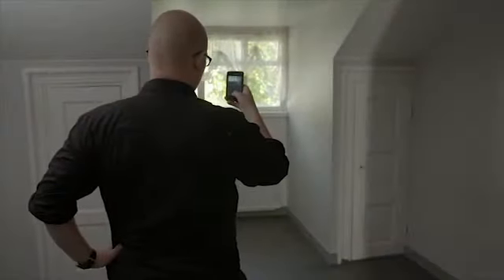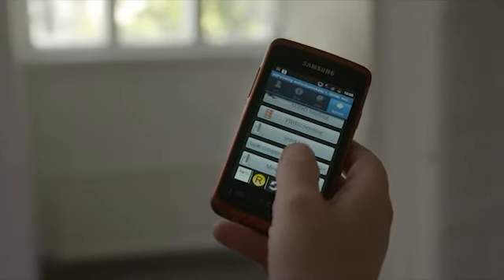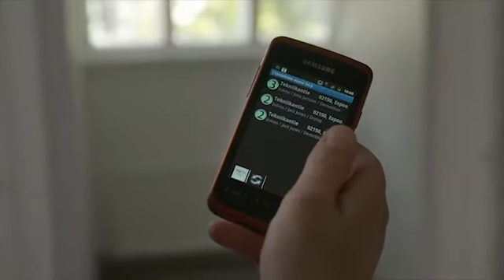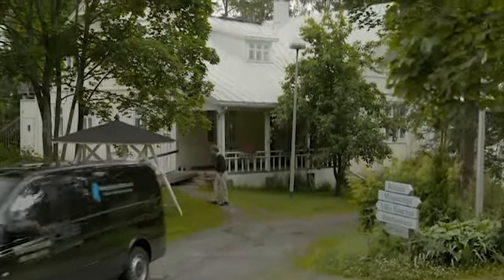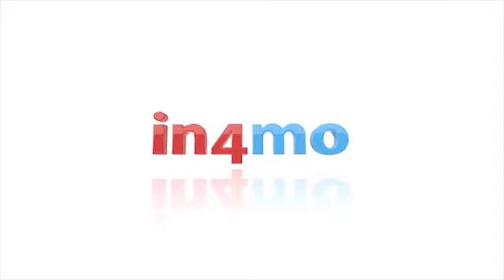The employee snaps a photo of the finished job and marks it as completed in the mobile app. The insurer and service company are notified of the completed assignment. The Infamo mobile app has been developed to improve every stage of the claim handling process, from better communication between parties to getting the job done in the most effective way possible.